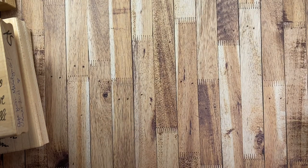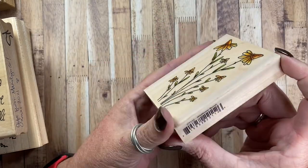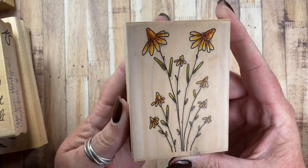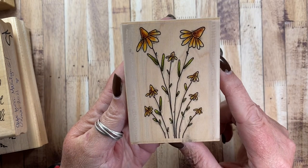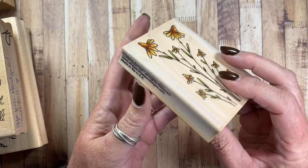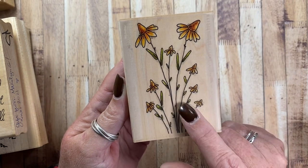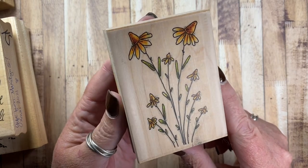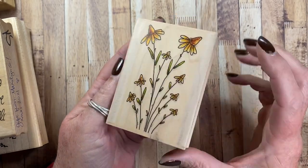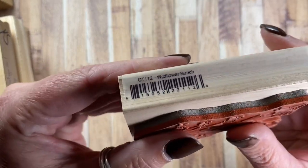I also pulled out some of my Whippersnapper flowers. This one is called Wildflower Bunch and I love using this stamp — I think I probably use it every year. It's available at Whippersnapper as unmounted rubber or cling mount rubber; they don't make wood stamps anymore. The image number is CT112 and it is still available.